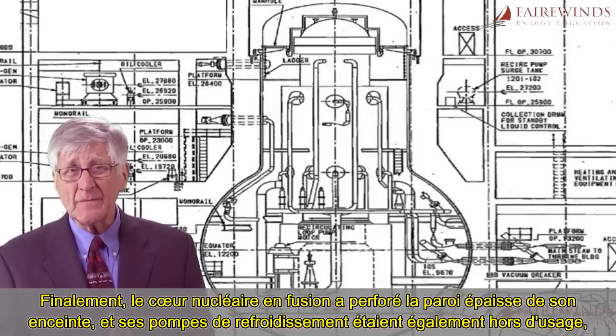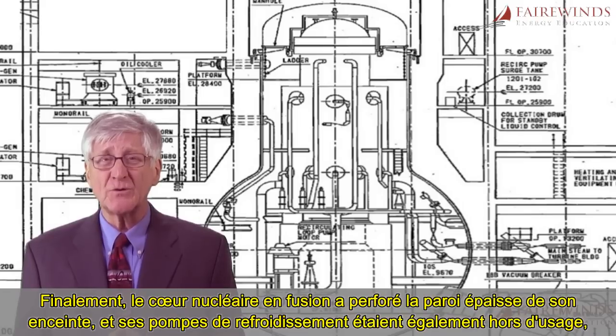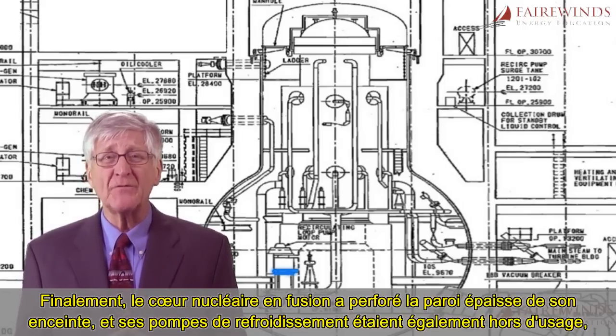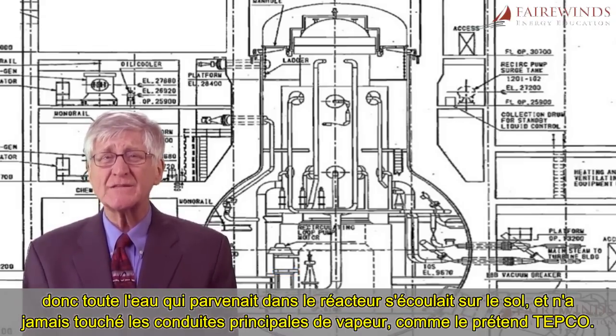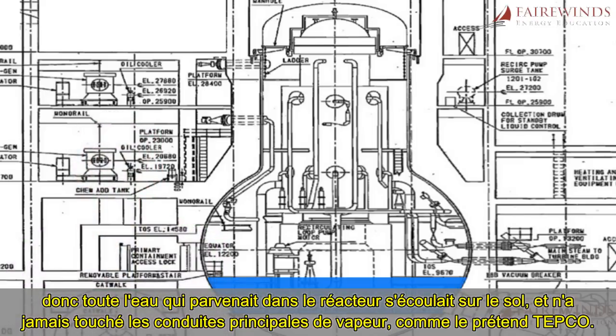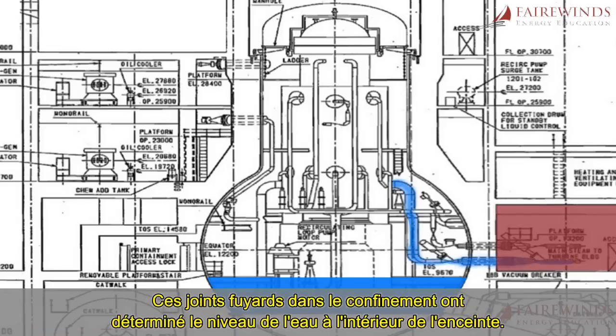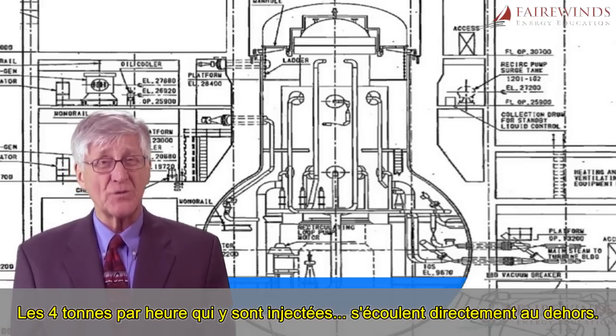Finally, the nuclear core has melted through the thick nuclear reactor and the reactor coolant pumps have also failed. So whatever water reaches the reactor flows out onto the floor and never touches the main steam piping, as TEPCO claims. These leaking seals in the containment are what establish the water level inside the containment — the four tons per hour that are pumped in runs right back out.